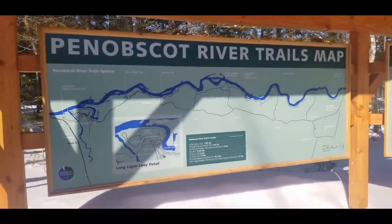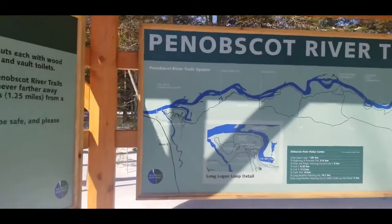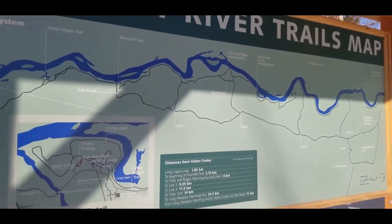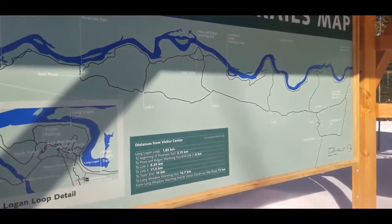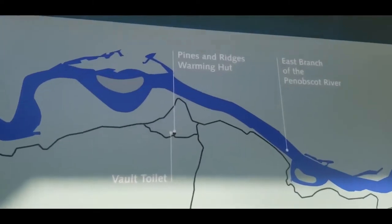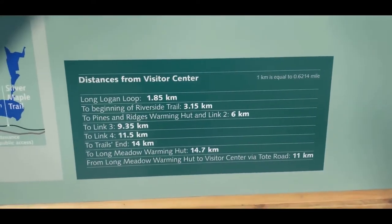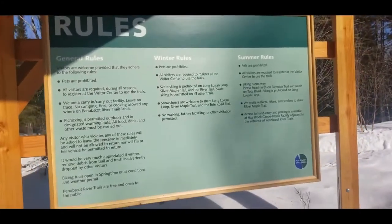Here's the trail map — sorry about the shadow — but you can kind of see how the trails run. We're currently at the visitor center and we're going to the warming hut. Lindsay and I are headed to the Pine and Ridges warming hut at six kilometers, which — I don't know what that means — but it's about 3.7 miles she said. I don't do math.